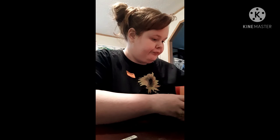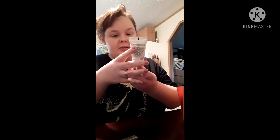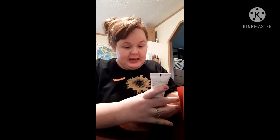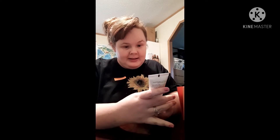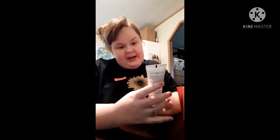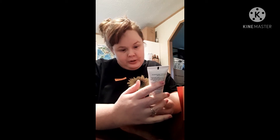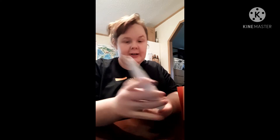Next we got the Vital Boost Even Skin Tone Daily Moisturizer. It has vitamin D and hyaluronic acid. This is by Gold Faded MD. Yeah, it's a moisturizer.